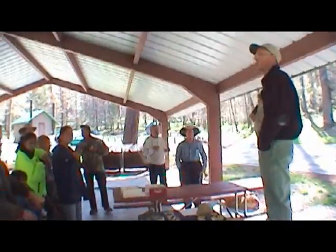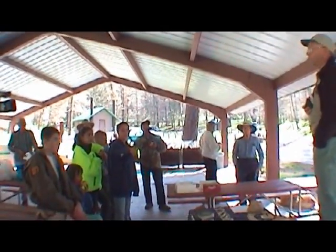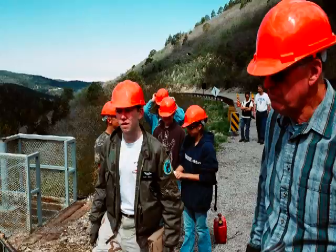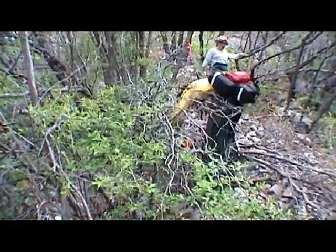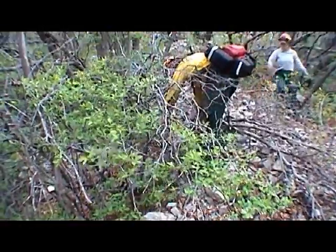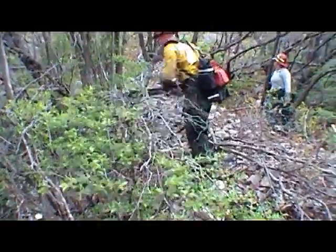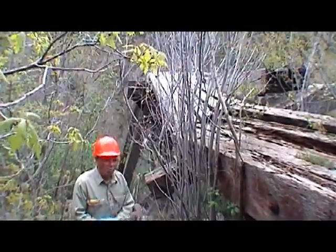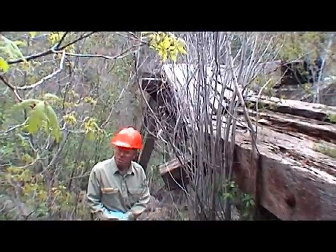Forestry Services' archaeologist Eric Dillingham gives safety instructions to volunteers. The project involves federal and state agencies, the Mescalero Apache Nation, the BNSF Railroad, Rails to Trails, and ordinary people who just want to help.